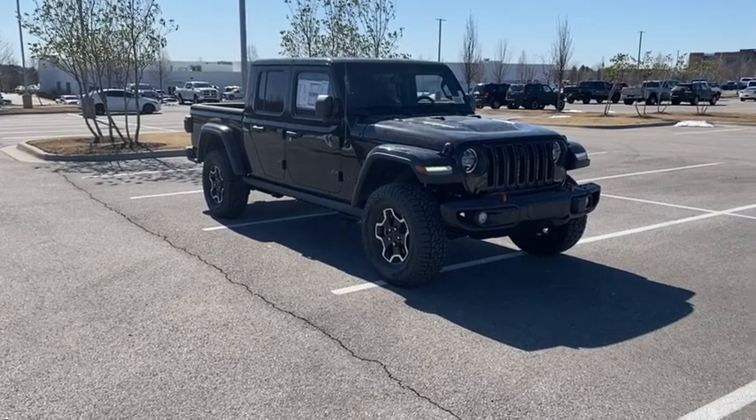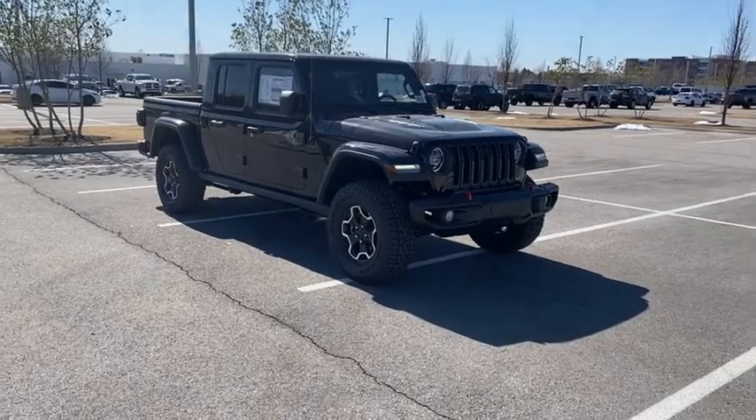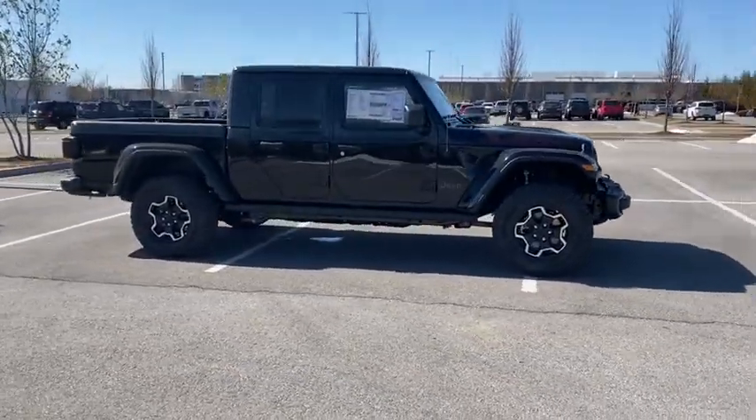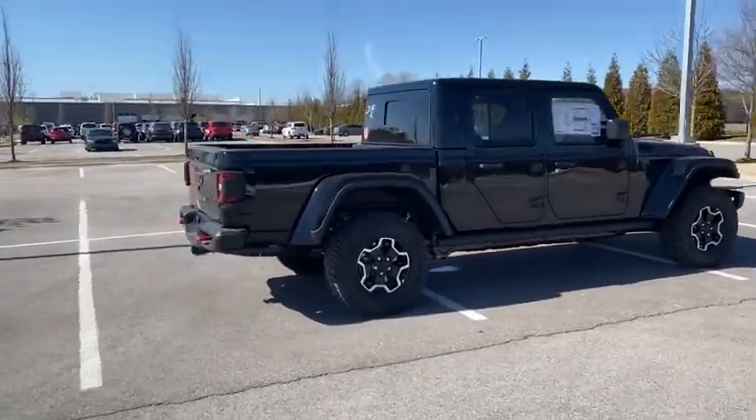Take a ride in the 2022 Jeep Gladiator. The Jeep Gladiator is just the off-road truck that Jeep fans have been waiting on. Enjoy the functionality of a truck while retaining the off-road capability you'll fall in love with — this Jeep Gladiator.